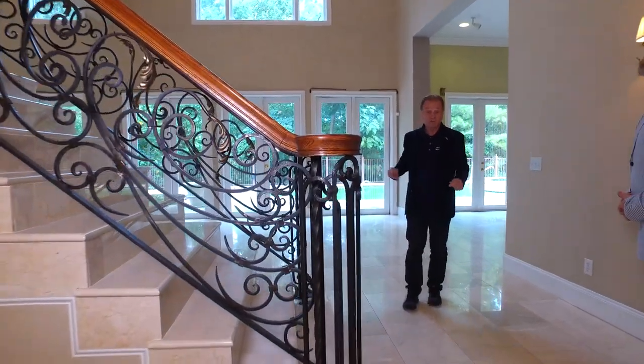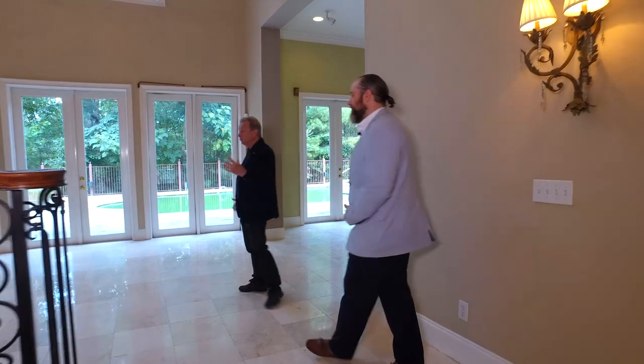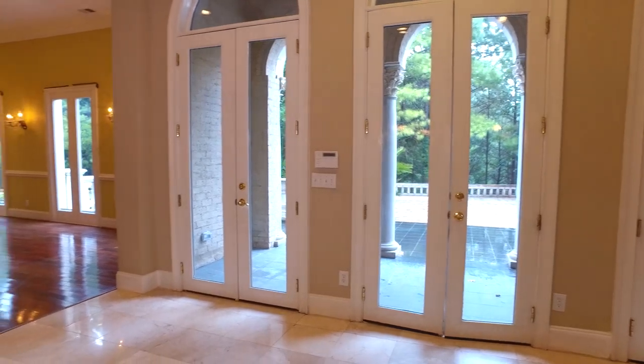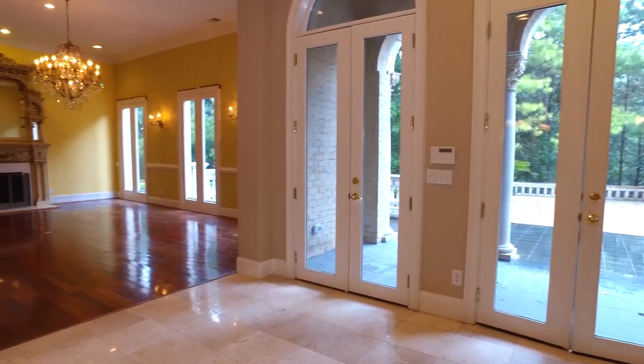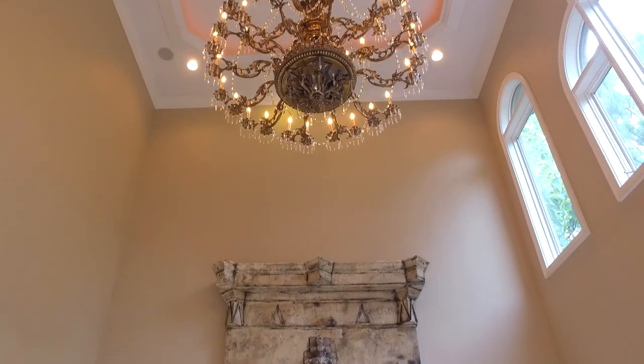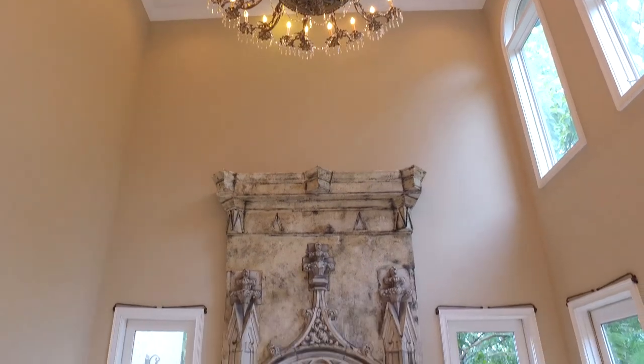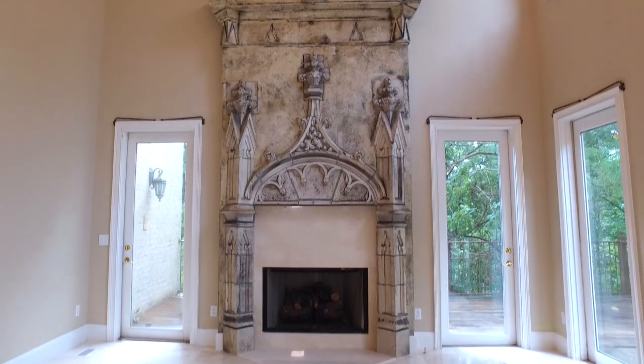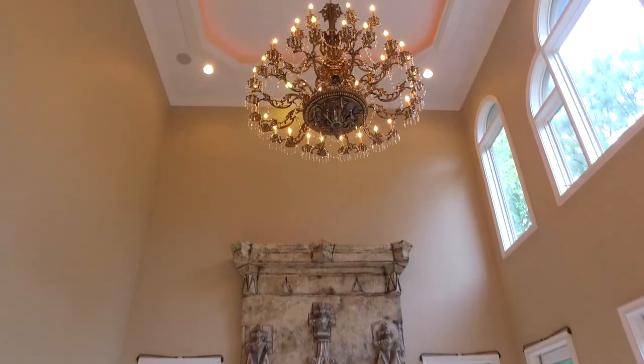This is just magnificent. Let's move in here into the great room — and I use that word explicitly, it's great. Imported from Scotland, they probably brought it in pieces and then reassembled it here. And then catch the chandelier above it. This would just be magnificent for entertaining.